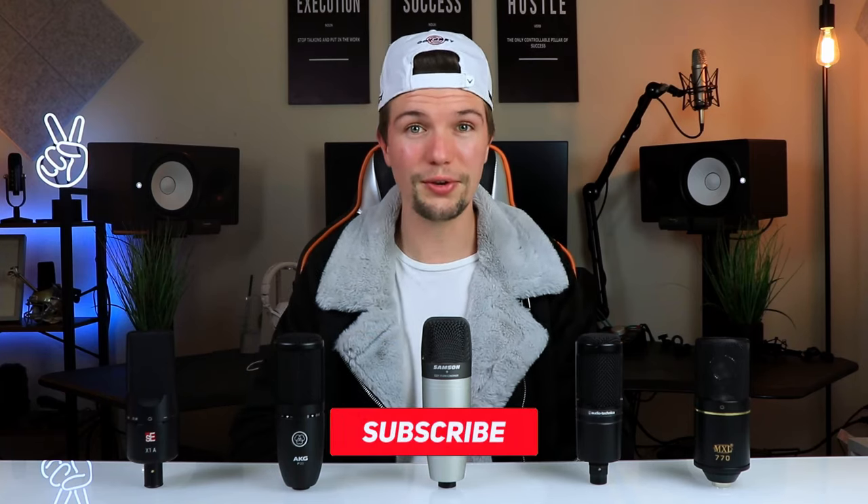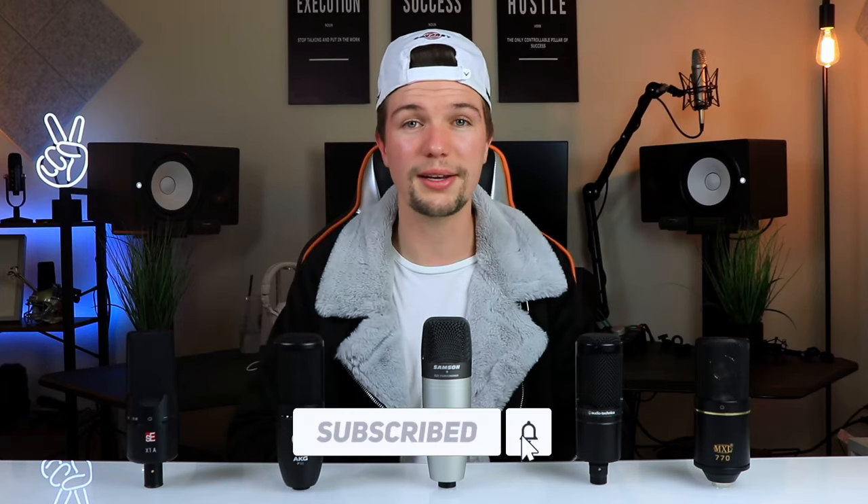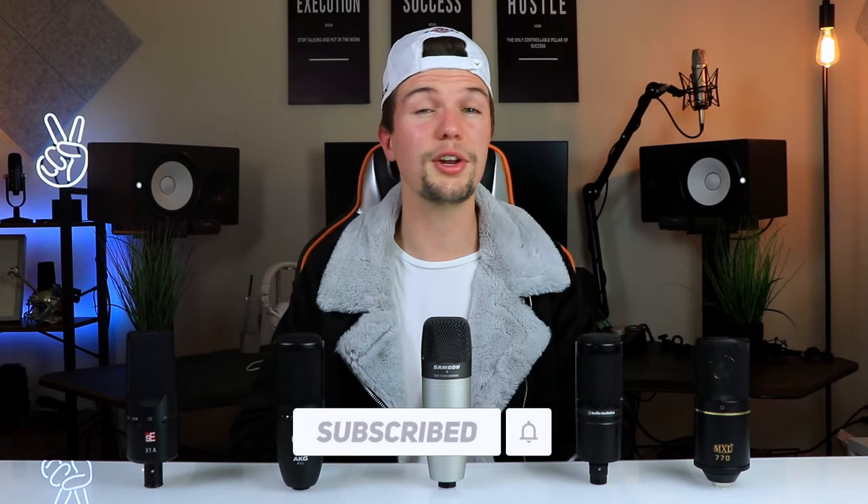Before we jump into things, if you're someone interested in home studio gear or equipment, or you want to set up your very first home studio, this channel is for you. Don't forget to smash the subscribe button and click the bell notification. The links for all the microphones we'll be going through are down in the description below, and make sure you watch all the way till the end so you don't miss the sound test comparison between each microphone.